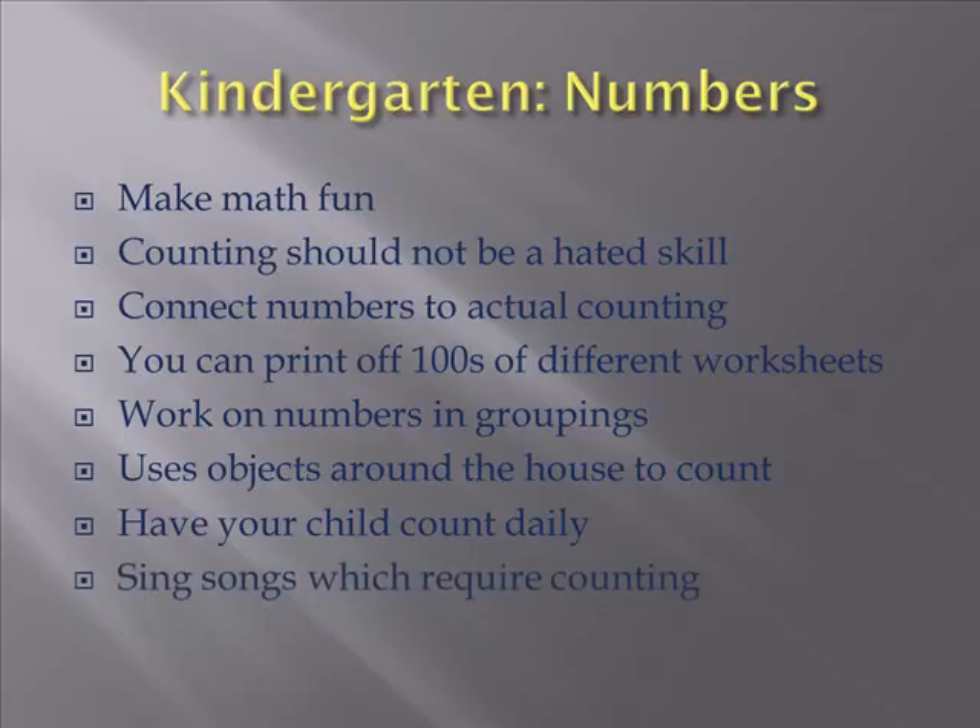Sing songs which require counting. There's a lot of different times where there's five monkeys jumping on a bed, so five, four, three, two, one. Make it fun. Kids love fun. They love singing. They love jumping and dancing around. Teach them hopscotch — they're going to count from one to ten back and forth.